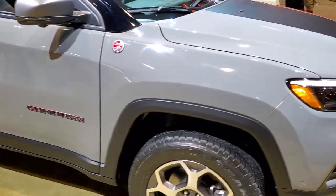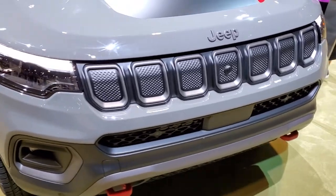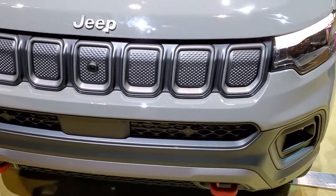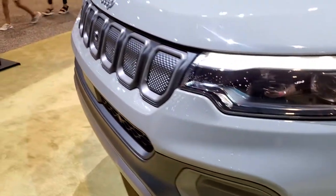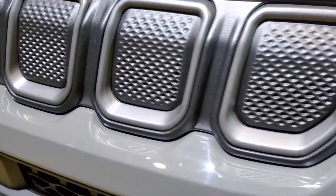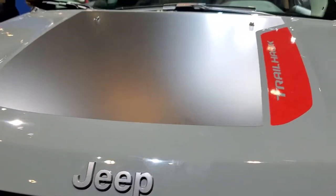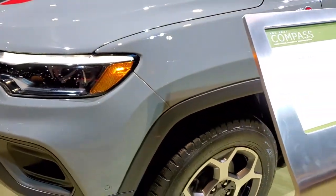The major differences that you'll notice is the front end. The seven-slotted grille is a little bit more square, a little bit more edged off. There are actually a little bit of grilles there. It does have a front camera now. This is the Trailhawk Edition.